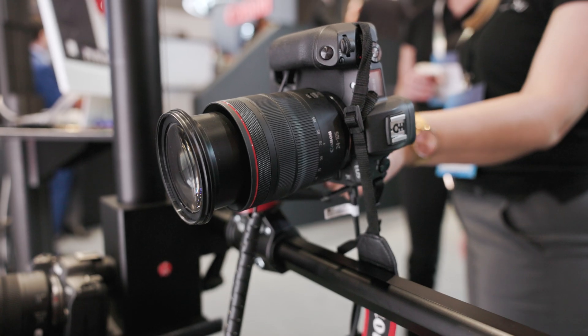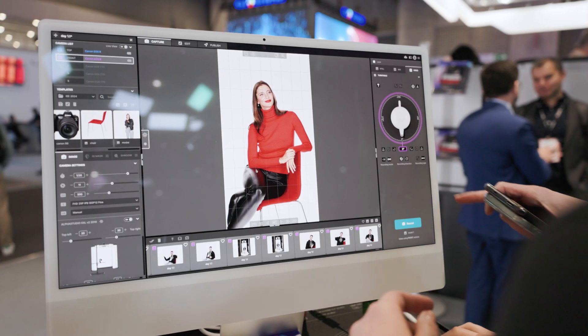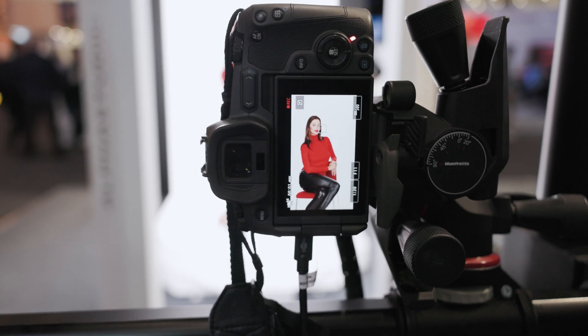Including still photography, videos, and 360 spins, this solution facilitates image consistency, automatic content capture, and fast publication for your online store, increasing the efficiency of your entire process. Canon's industry-leading optics and color science capture high-resolution detailed shots with accurate colors and skin tones, helping boost sales and reduce returns.